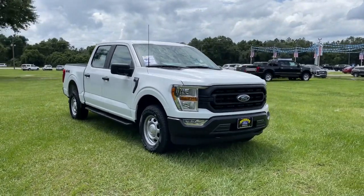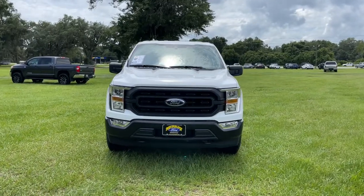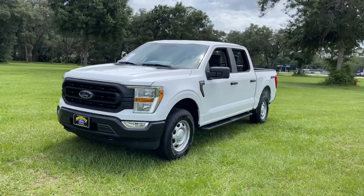Take a moment to check out the 2021 Ford F-150. This rugged F-150 is ready for work, off-roading, or a little R&R.